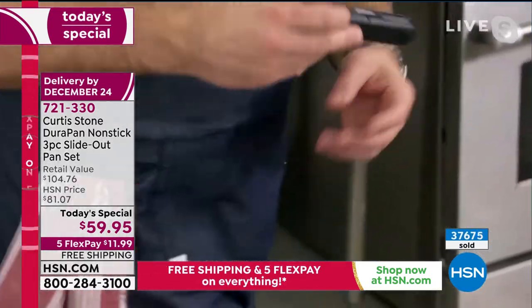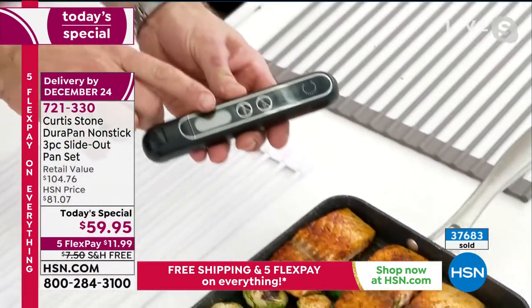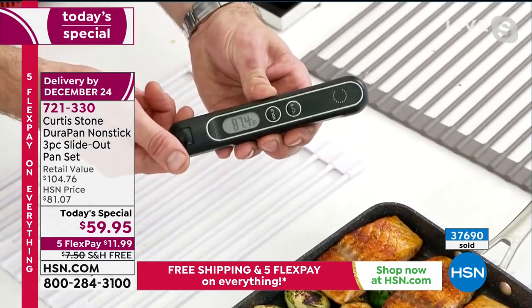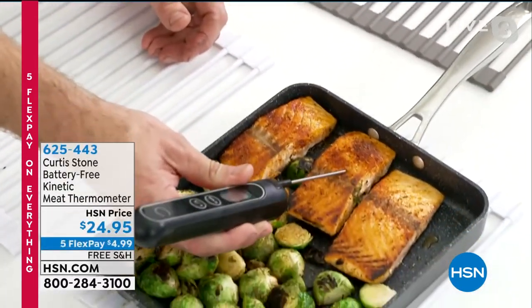You brought up a good point — my kinetic thermometer, which is in my kinetic thermometer pocket in my new apron. How do you know your salmon's cooked? How do you know your roasts are done? Watch this: all you do is give your kinetic thermometer a shake. It doesn't require a battery and never will, because it works off kinetic energy. You poke it into the thick part of the meat.